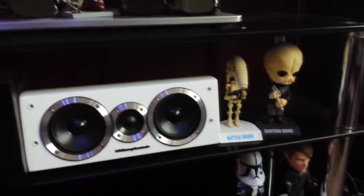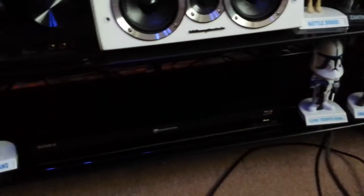There's my Wharfdale centre speaker and a couple of my Cantina friends from Star Wars as you can see. And this is my Blu-ray player, a Sony BDP-S570 — another award winner. I absolutely love that Blu-ray player, it's a stunning thing. It's a couple of years old now; the amp is not very old but the Blu-ray player is.